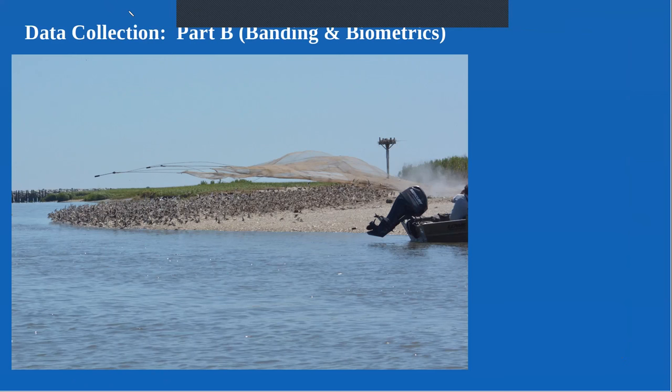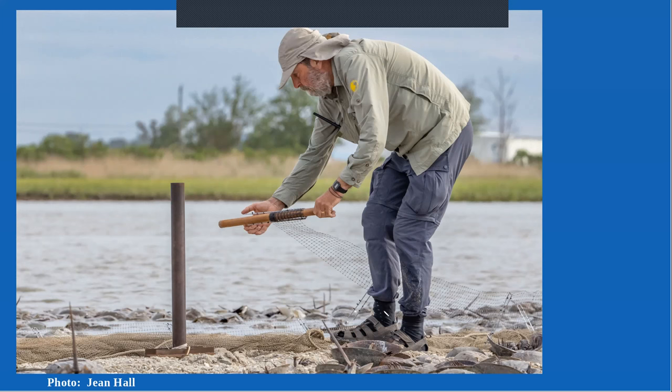We couldn't have flags on birds if we didn't catch them, so another part of the work is catching birds, banding them, and taking measurements. We catch them using a cannon net — fired over the birds while they're on the beach. You can see in the footage the net has already gone over the birds before most of them have lifted off, with just a couple birds up after the net passed. We have to be very careful not to hurt the birds, requiring a highly trained team.